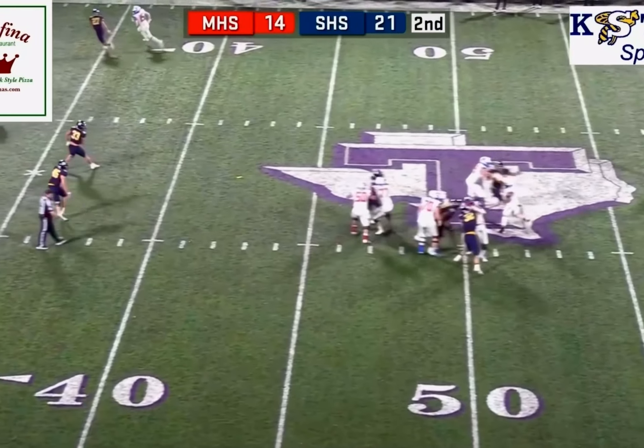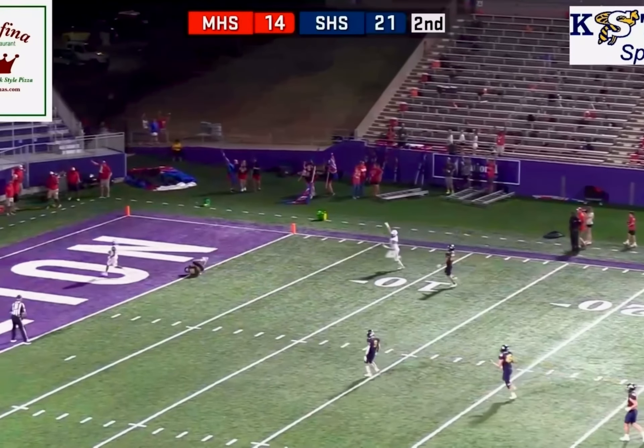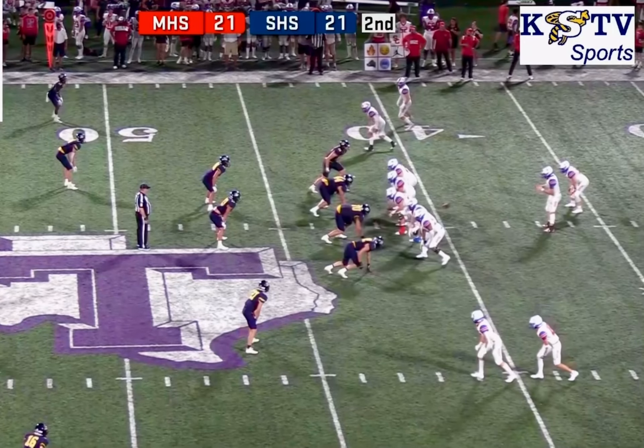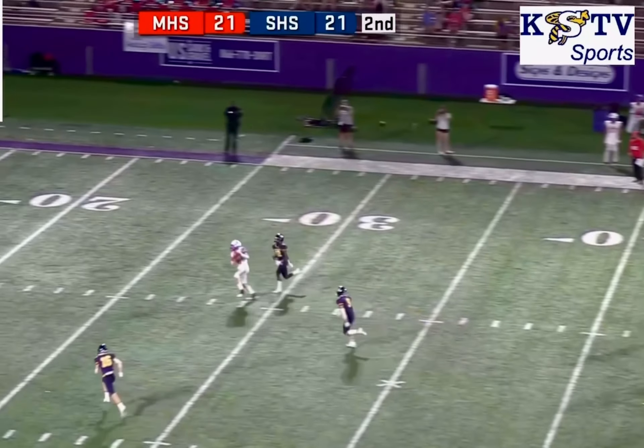Ruten Bar has the ball in shotgun, lots of time, throws it deep — has a clearing receiver, it's caught at the five, touchdown! Twins to both sides. Ruten Bar straight drop, looks, steps up into the middle, deep across and it's caught.